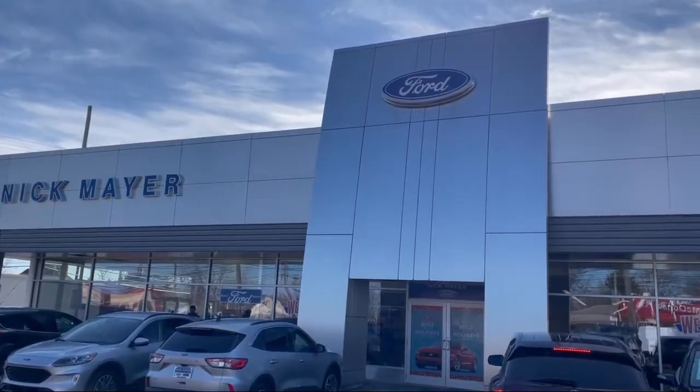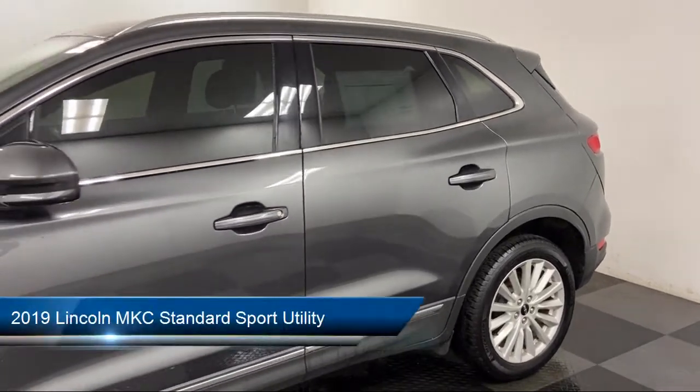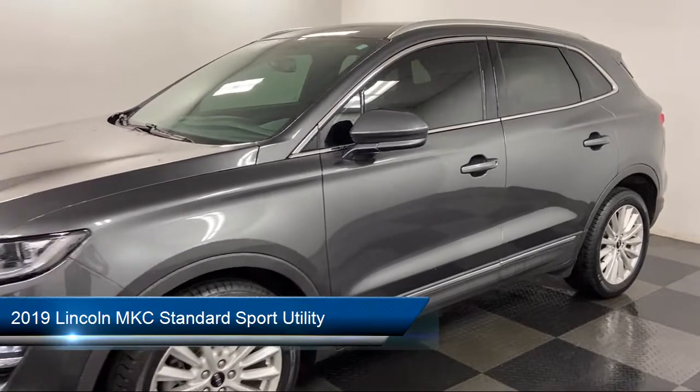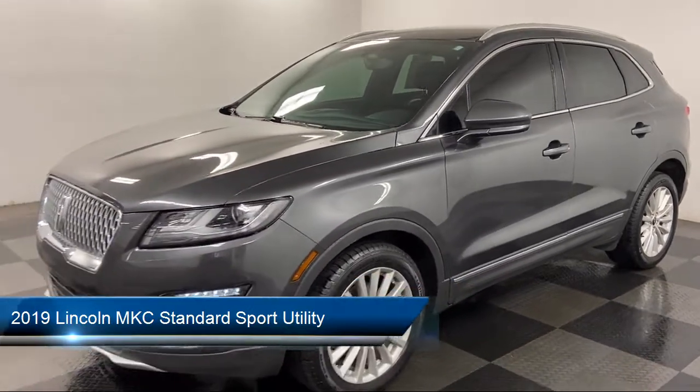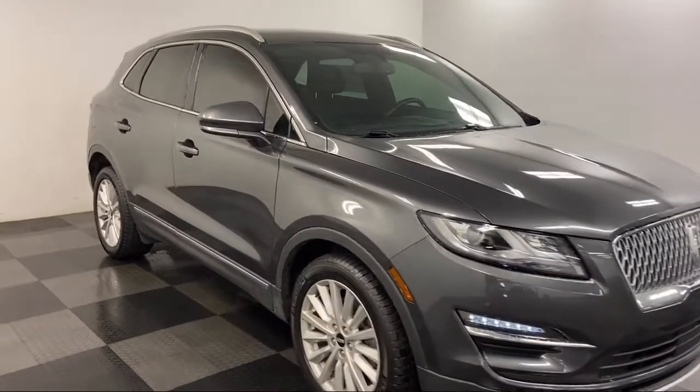Welcome to Nick Mayer Ford. Here's a look at another one of our great vehicles from our inventory. It comes equipped with Sirius XM satellite radio, steering wheel controls, split fold-down rear seat, fully automatic headlights, and a rear view camera.